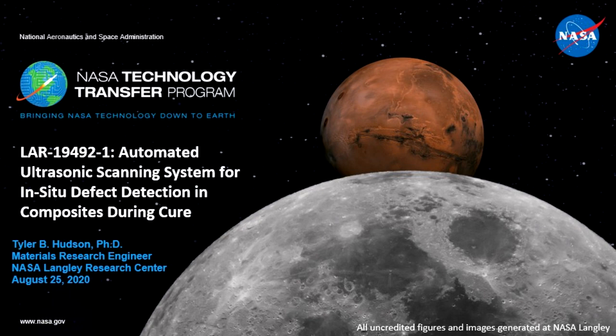Hello everyone and thank you for joining us today. I'm Chris Campin and I will be your host for this NASA Technology Transfer Program webinar on In-Situ Defect Detection in Composites During Cure. Our presenter today is Dr. Tyler Hudson.